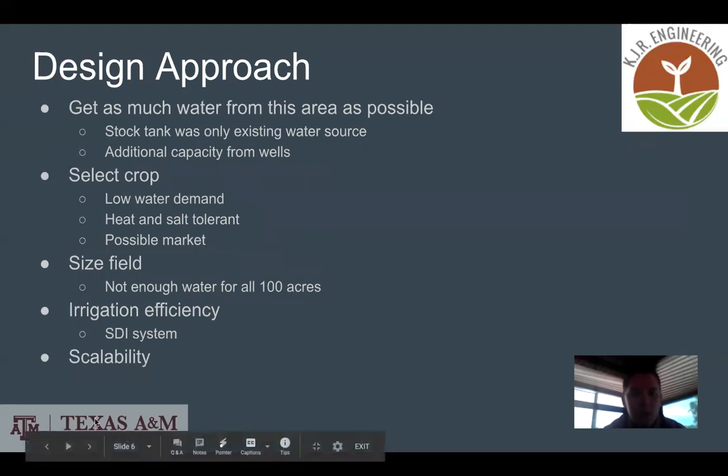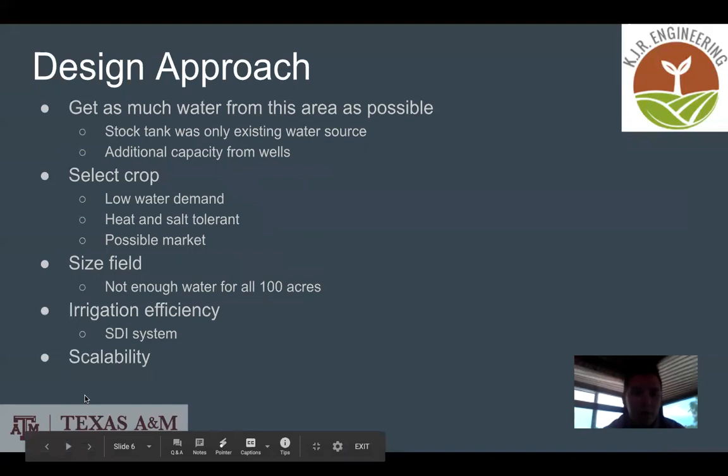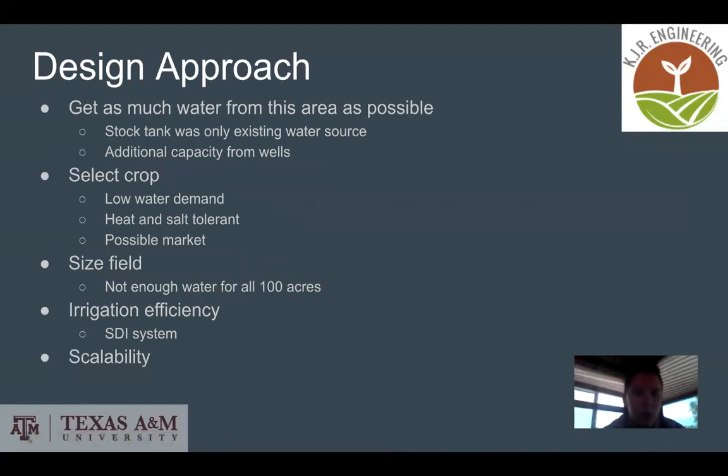We had to size our field, since there was not enough water for the whole hundred acres, to determine how much area we could irrigate. We also had to determine our irrigation efficiency, so we went with an SDI system for its high water delivery efficiency, and we wanted to be able to scale the project.